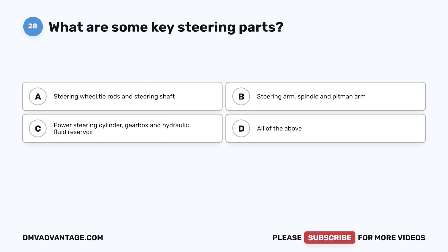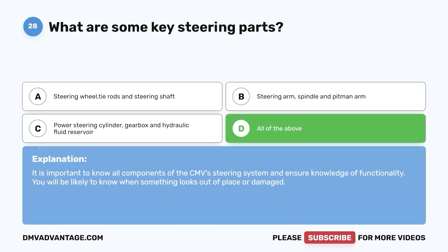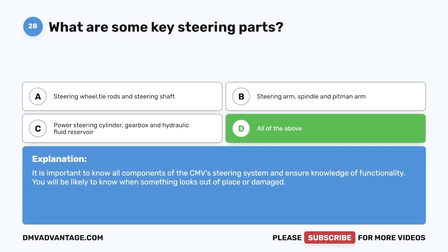Question 28. What are some key steering parts? a. Steering wheel, tie rods, and steering shaft. b. Steering arm, spindle, and pitman arm. c. Power steering cylinder, gearbox, and hydraulic fluid reservoir. d. All of the above. The correct answer is d. It is important to know all components of the CMV steering system and ensure knowledge of functionality. You will be more likely to know when something looks out of place or damaged.